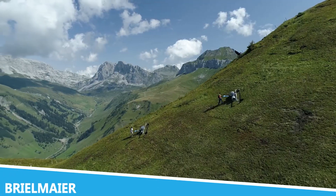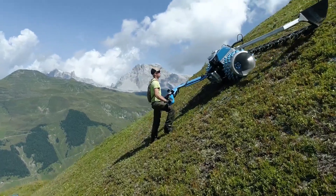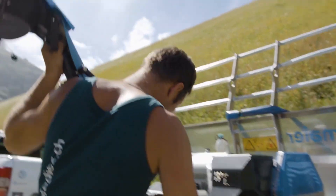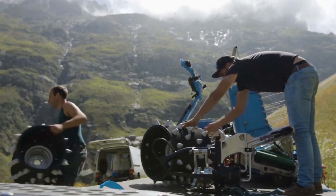When it comes to cutting-edge engineering, Breelnair stands out as a trailblazer. This company is renowned for its high-performance forestry machinery, specifically designed to handle the toughest challenges in forest management. Their equipment, like the Breelnair S700, showcases an impressive blend of power and precision.